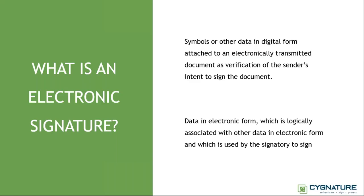Just like Hanuman used the ring as a symbol of the signature, an electronic signature is an electronic version of a symbol used to sign a document. The definition: it's a symbol or data in digital form that is attached electronically to an electronically transmitted document as a verification of the sender's intent to sign. Dissecting this: there's a symbol in digital form, an electronically transmitted document, and a verification of the sender's intent — covering authenticity, integrity, and non-repudiation.